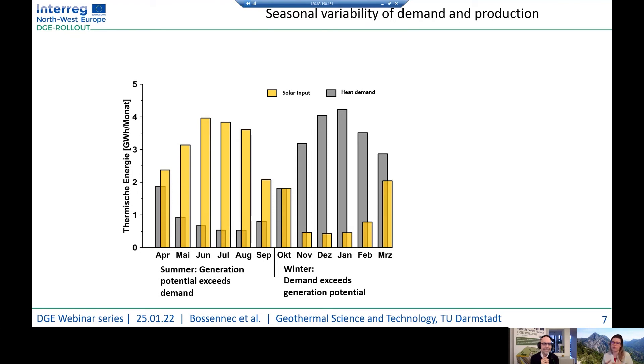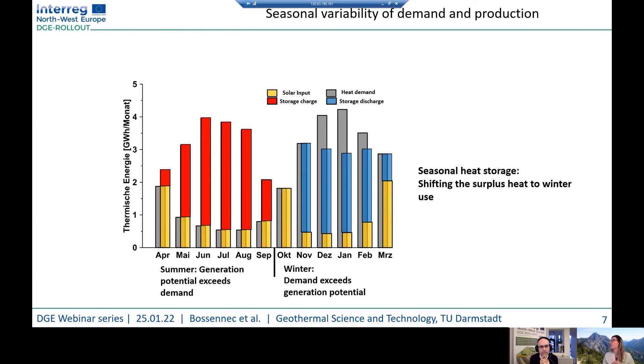A problem of including renewable energy into the district heating system is the seasonal variability in demand and production. For example, with solar panels you have a shift: in summer you have the most production of solar heat, while in winter you have the most demand. In summer, generation exceeds demand, and in winter demand exceeds generation potential. Using storage, you can shift the excess production of summer — storing the surplus heat in the subsurface — for winter use.